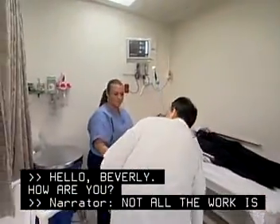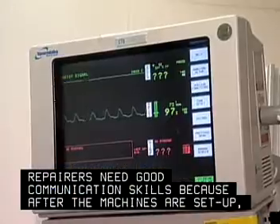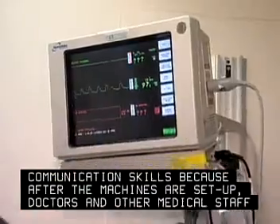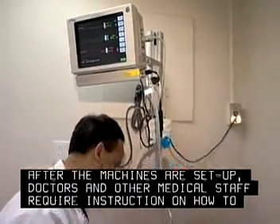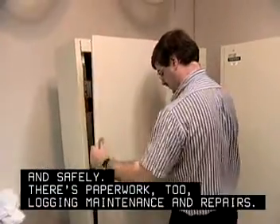Not all the work is technical. Repairers need good communication skills because after the machines are set up, doctors and other medical staff require instruction on how to operate the equipment properly and safely. There's paperwork too, logging maintenance and repairs.